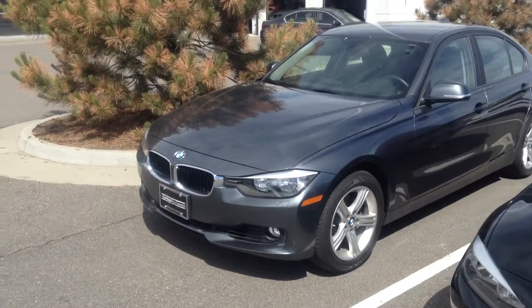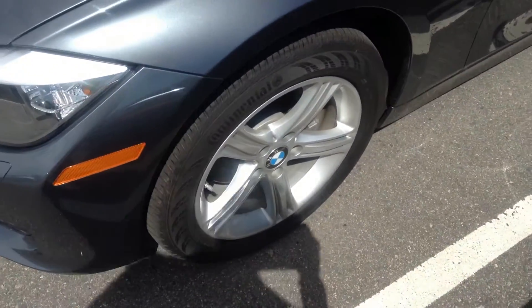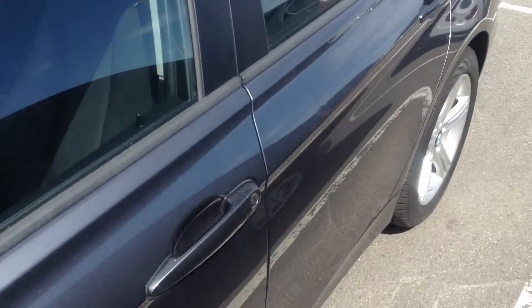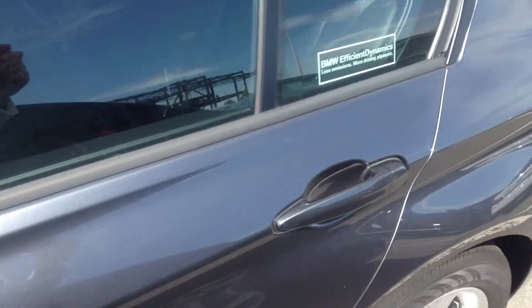I just walked around the entire vehicle and I can honestly say I don't see any glaring issues. All the tires look like they're in good shape, the rims are in nice condition, and I don't see any deep scratches. You're going to get hairline scratches from people's fingernails inside the door — that's going to happen regardless.